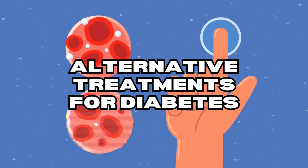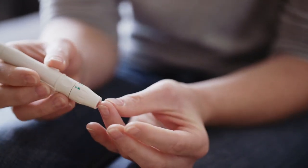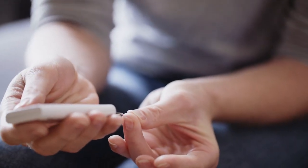What are alternative treatments for diabetes? Maintaining blood sugar levels is part of managing diabetes. Doctors often prescribe traditional treatments, like insulin injections, to keep blood sugar levels normal.